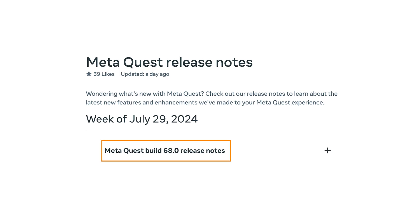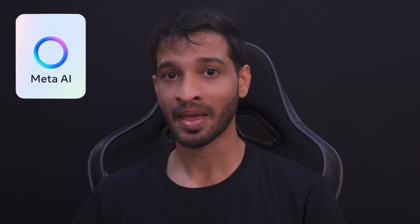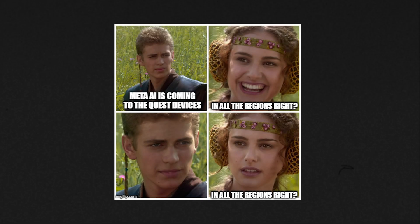Meta released the official v68 update for the Quest devices and there are some exciting additions and improvements. To start with, you get the new AI-powered assistant called Meta AI, but this feature is currently in experimental mode and is available only in the US and Canada, which is a bummer. I did try to use a VPN but it did not work for me.